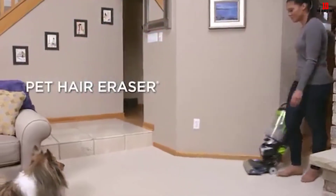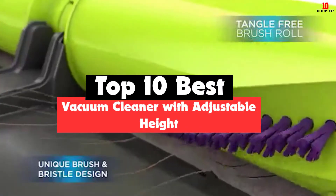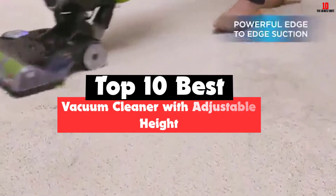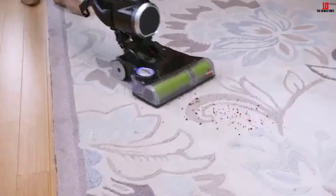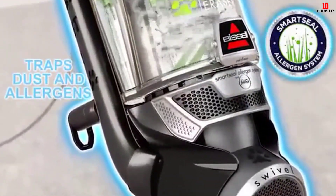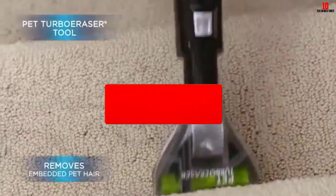Hey guys, in this video we're gonna be checking out the top 10 best vacuum cleaners with adjustable height that are available on the market for their true quality. I made this list based on my personal opinion and hours of research, and have listed them based on popularity, quality, price, durability, user opinions and more. If you want to see more information and the updated price, you can check out the description below, and also make sure to subscribe for more reviews.